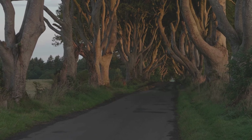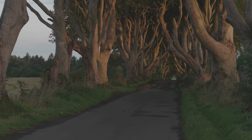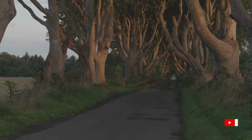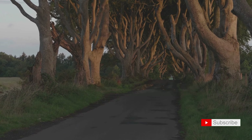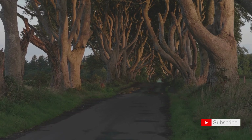Our journey takes a magical turn as we arrive at the Dark Hedges, an iconic tree-lined avenue with an ethereal atmosphere. Join me in wandering through this enchanting natural tunnel, where each step feels like a journey into a mythical realm.